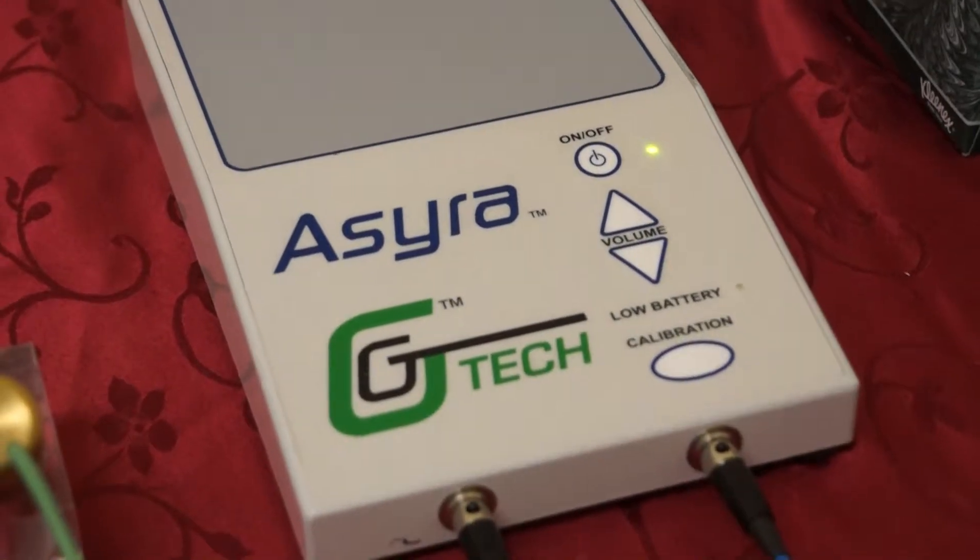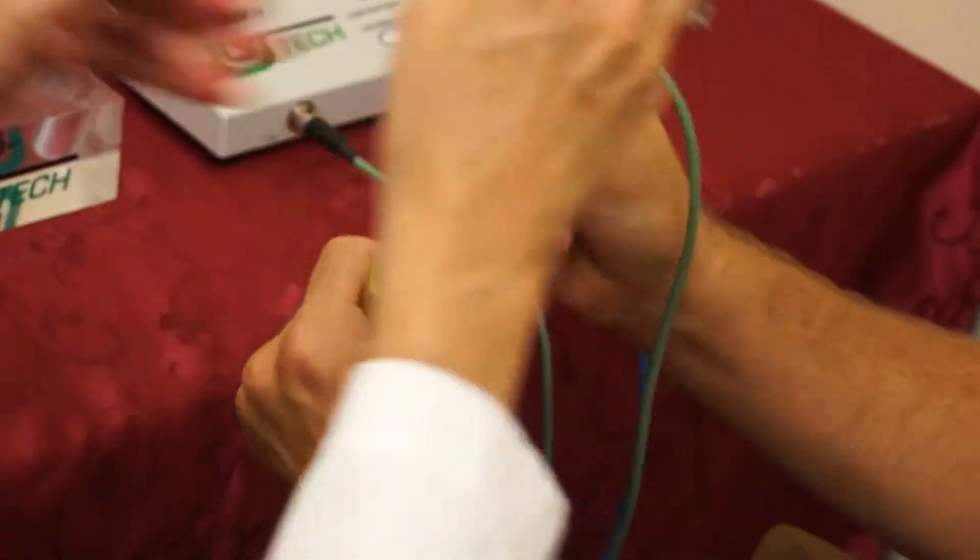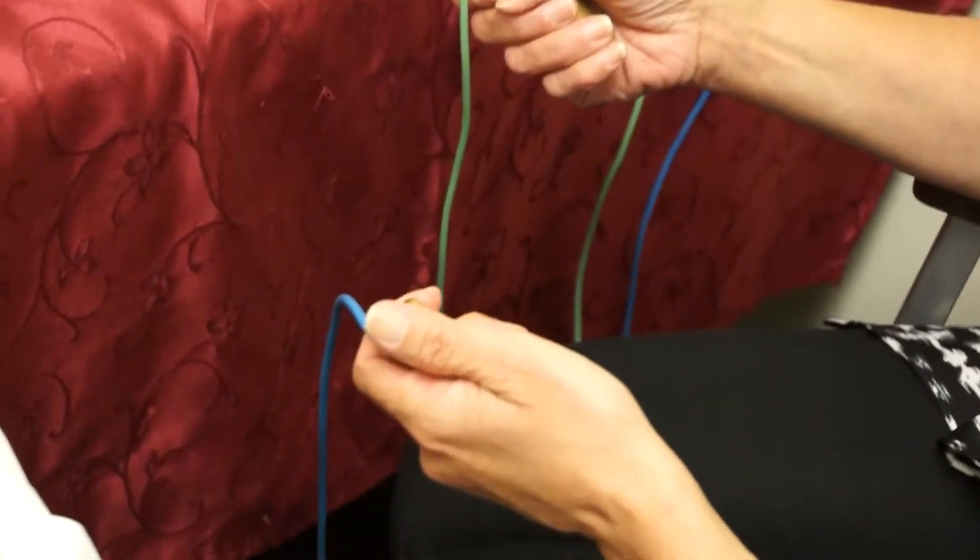This is our Electrodermal Screening Room. It's a computer-based program that shows where your body is in balance and out of balance, and what nutritionals, homeopathics, and herbals will help to bring it back into balance to create wellness.